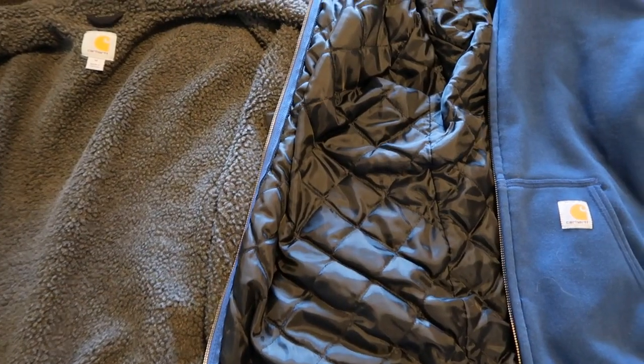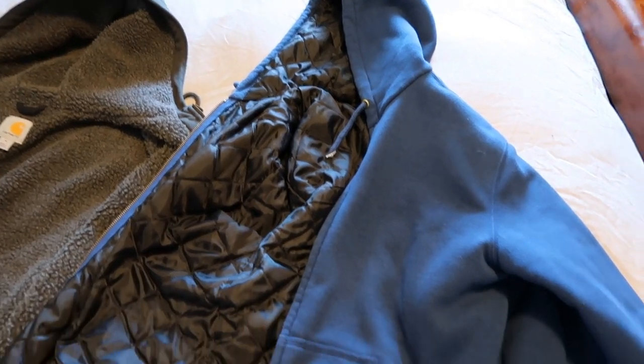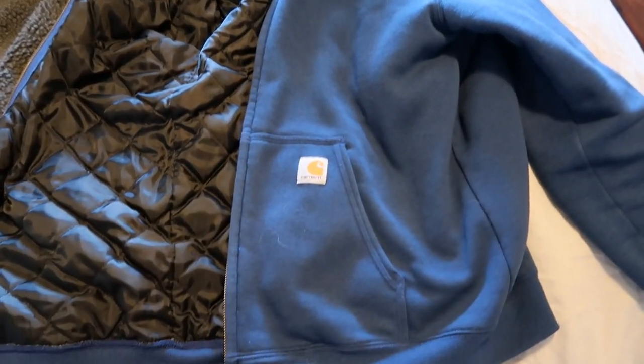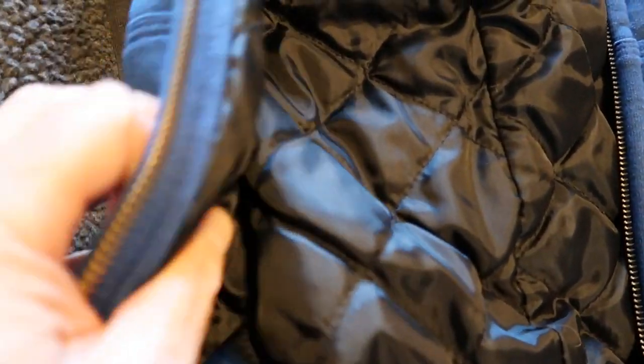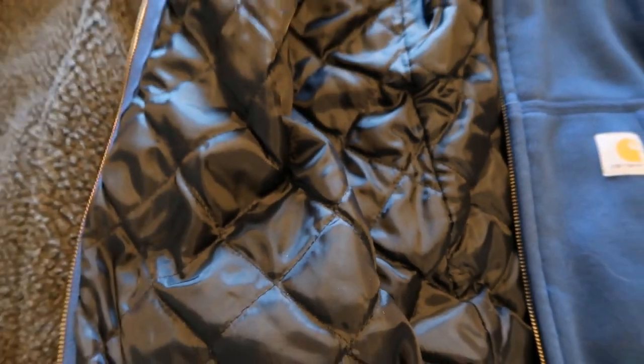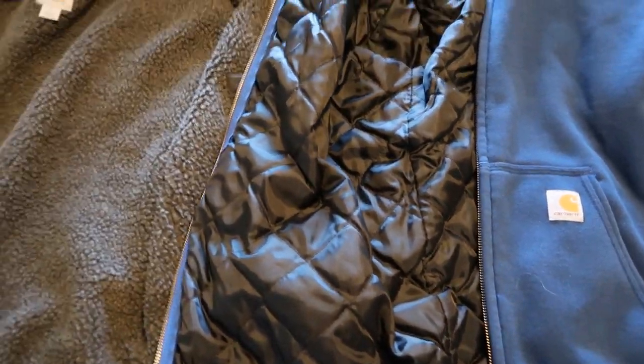I'm going to show you here a comparison to an older Carhartt hoodie sweatshirt I've got that has a black insulation lining inside. Some people online will tell you that the black insulation is their Arctic Extreme Carhartt insulation — this is not. This is a much thinner black insulation, and I don't find it keeps me anywhere near as warm as this Rockland model with the Sherpa lining does.